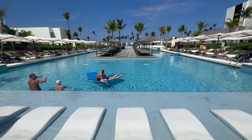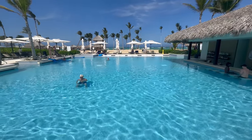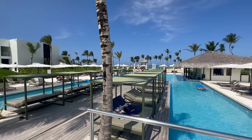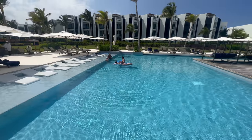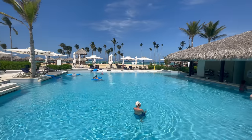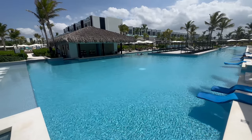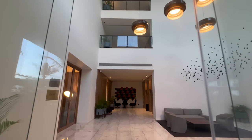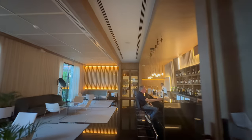If that was just the Excellence Club pool, I cannot wait to see what the general pool is like here at Finest. That Excellence Club pool could have been a standalone pool at a lot of the all-inclusives I've been to in the past. It had a little bit of everything — a lazy river component, seating around the perimeter, seating on the interior which I don't see a lot, a walk-up bar on the outside, and a swim-up bar on the inside. It was really close to the beach. There is a lot to like about the Excellence Club pool here at Finest and I cannot wait to see what the general pool is like tomorrow.